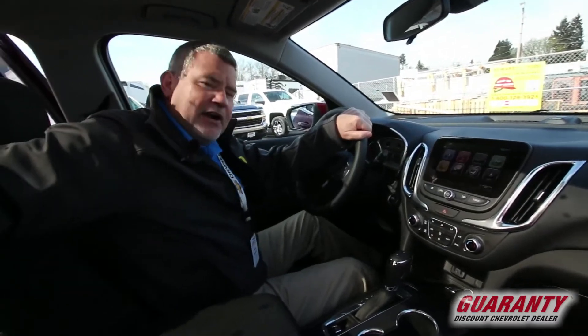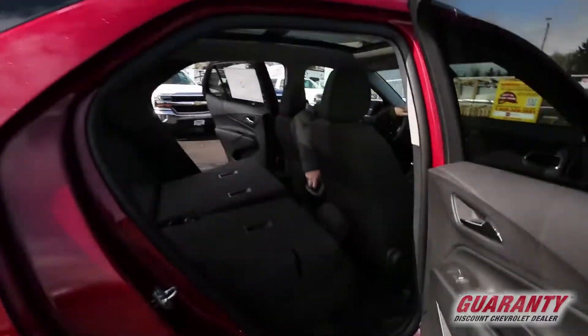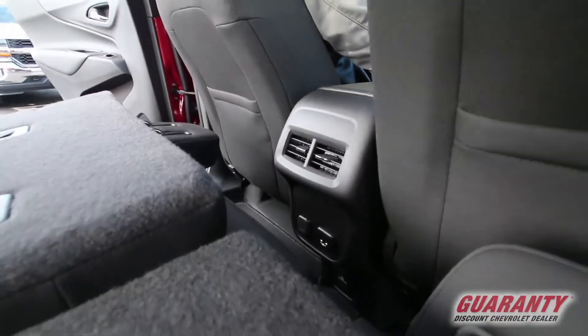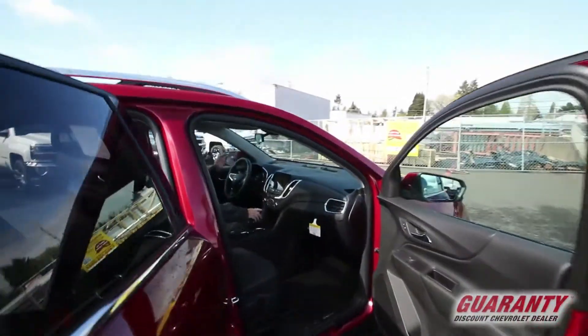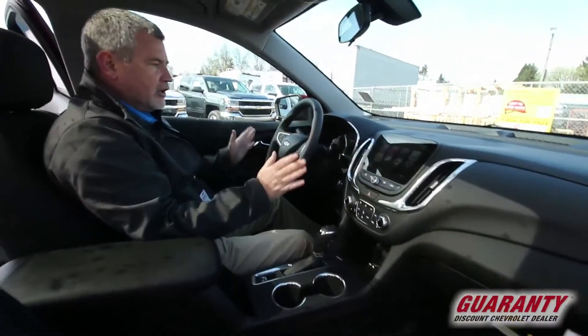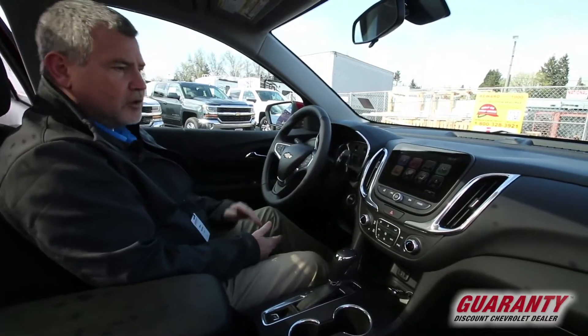Come to the back here and I've got vents back here for the kids and passengers in the back where they can actually adjust — which is also brand new for the Equinox. The really nice thing about this is it's upgraded just like all of our new vehicles: the same radio and same interior design as our Malibus, our Silverados, our Tahoes, our Suburbans.